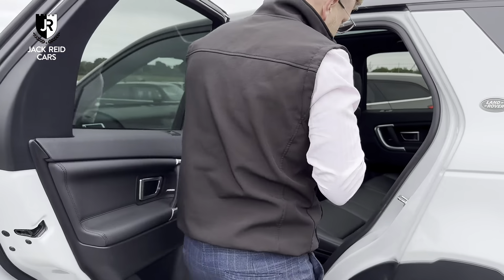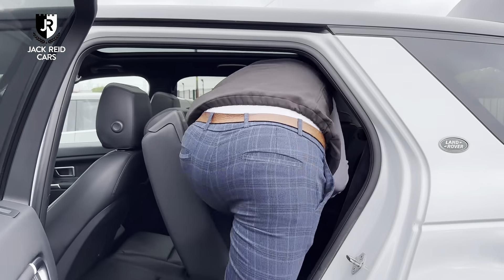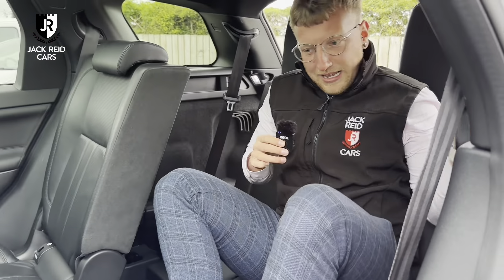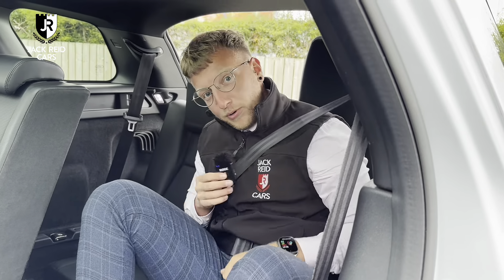So these seats are on rails and they are fully adjustable. I'll actually just climb in here and show you the space. Now, I'm pretty tall, sort of six foot five, so if I can get in here most people can — sort of six foot two. But yeah, pretty comfortable.